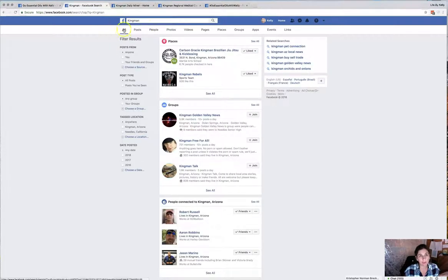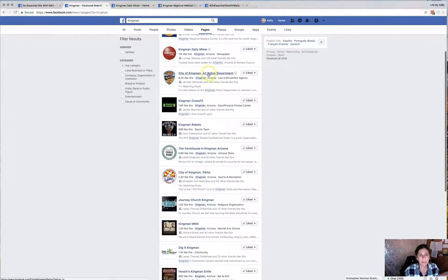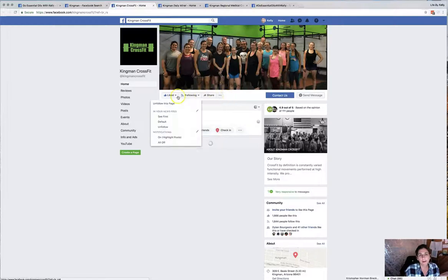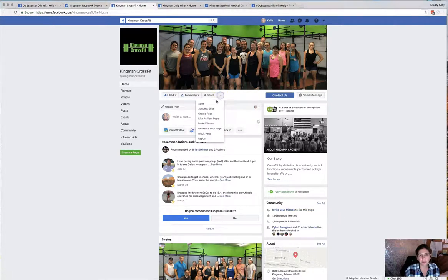After it renders your search results, you're going to click on 'Pages.' Here is where I'm going to go, and I'm going to open it in another tab so I can keep track.